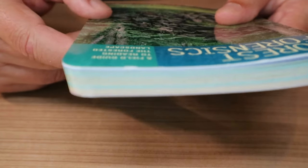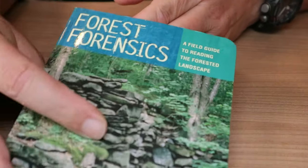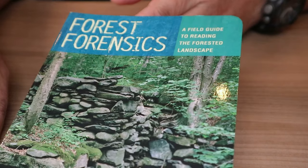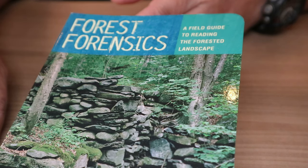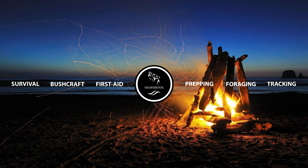The name is Forest Forensics: A Field Guide to Reading the Forested Landscape. There you go. All right, that's all for me. See you in the next one. Bye.